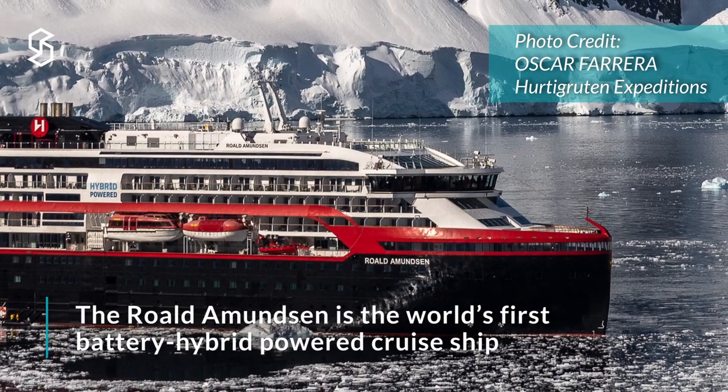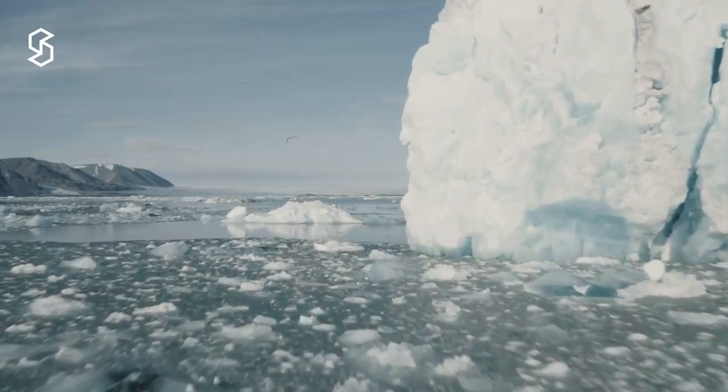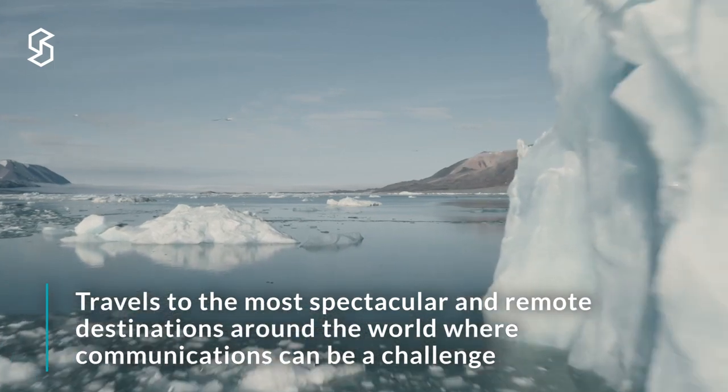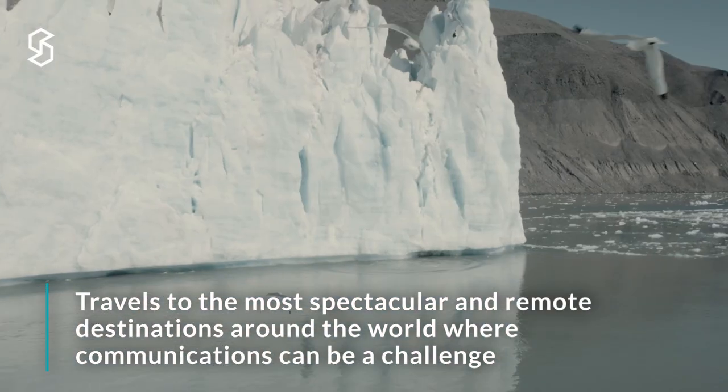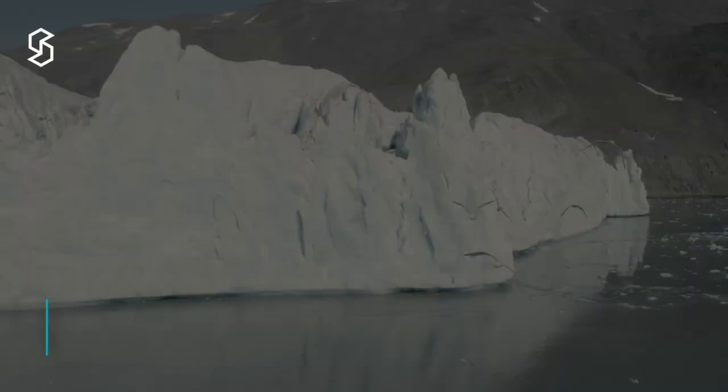The Roald Amundsen is the first hybrid propulsion expeditionary ship and travels to many exotic locations. Hurtigruten Expedition is known for challenging locations such as fjords or Antarctica, where communications can be a real difficulty.